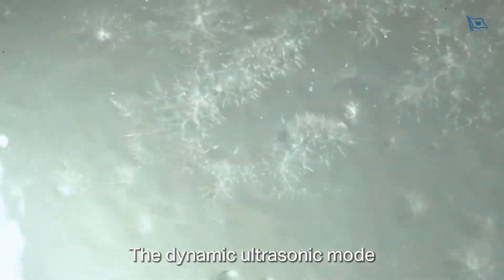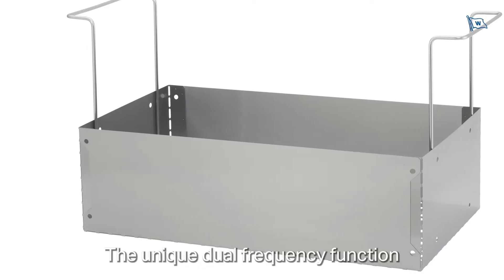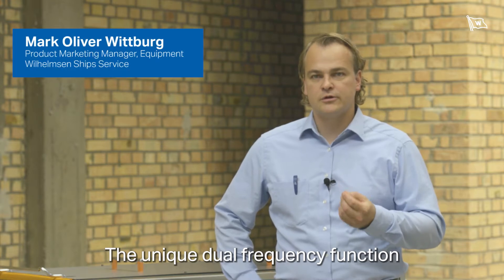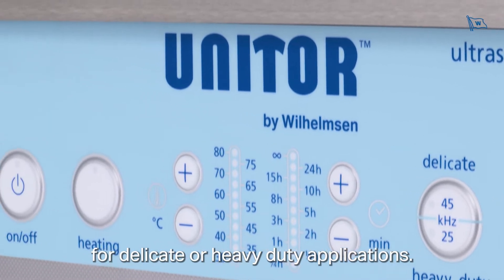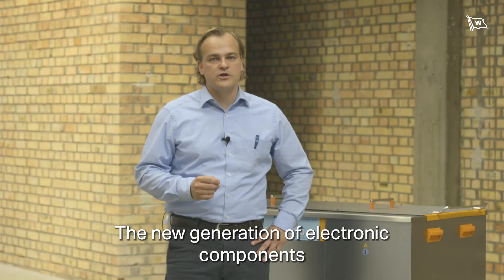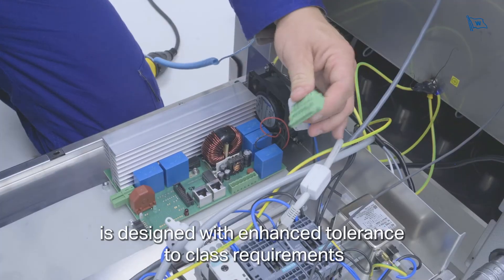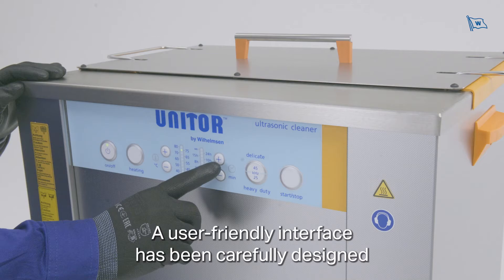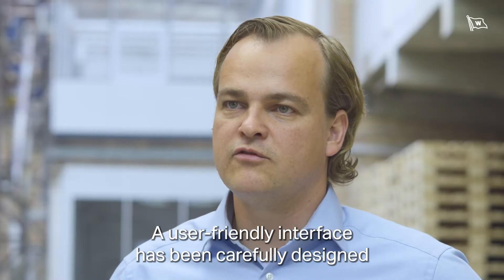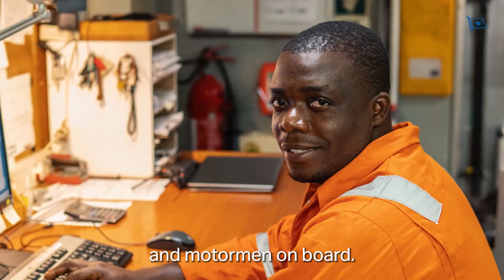The dynamic ultrasonic mode and new basket design enable improved cleaning performance. The unique dual frequency function delivers consistent and optimized cleaning results for delicate or heavy-duty applications. The new generation of electronic components is designed with enhanced tolerance to class requirements, prolonging system lifetime. A user-friendly interface has been carefully designed with input from engineers and motormen on board.